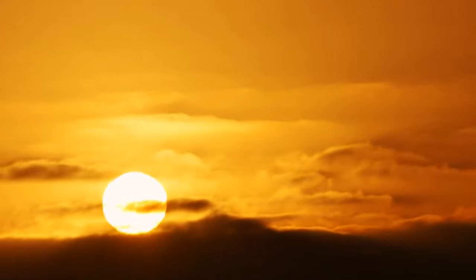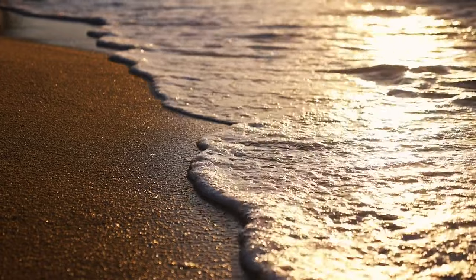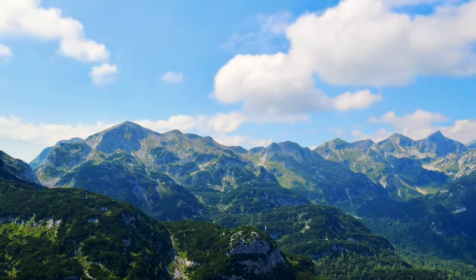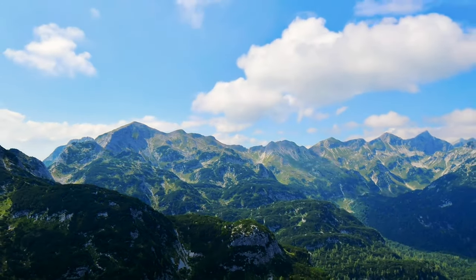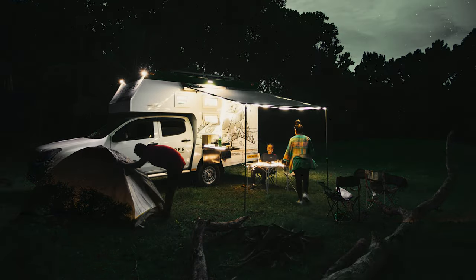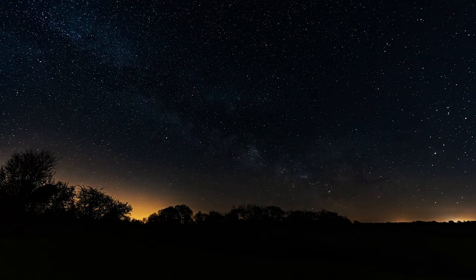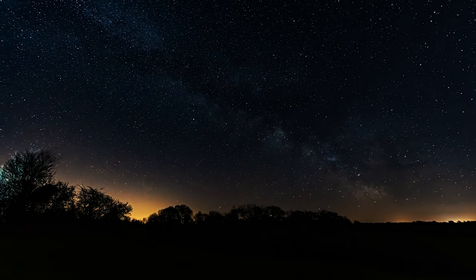Imagine waking up to the sunrise and the sound of waves crashing onto the beach. Imagine watching mesmerizing clouds washing over the Western Ghats for as long as you like. Imagine gazing at diamonds in the sky as you drift off to sleep in a place devoid of light pollution.